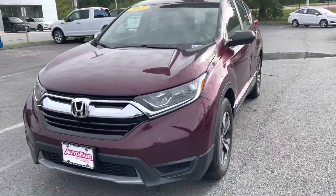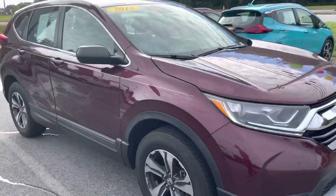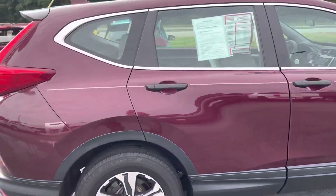Chris, how you doing? My name is Joshua. I'm a product specialist over here at AutoFair Ford in Haverhill. I just wanted to show you this 2018 Honda CR-V. It is absolutely beautiful.